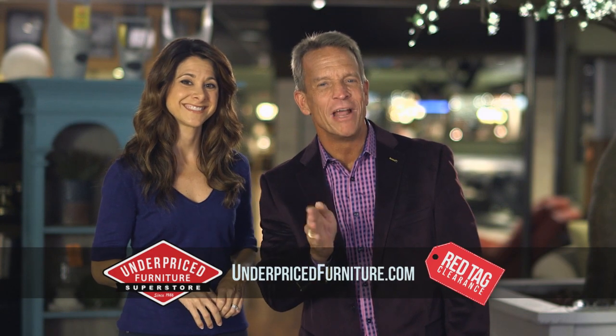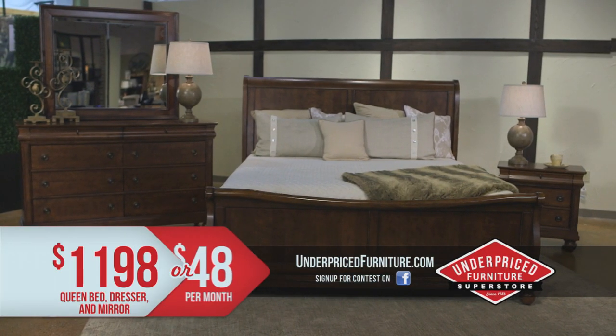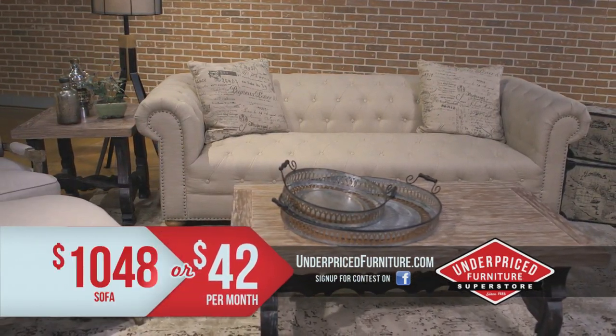Save big now through Sunday during our red tag clearance sale. This bedroom set, normally $2,300, now $1,198 or $48 a month. This designer sofa, normally $2,000, now $1,048 or $42 a month.